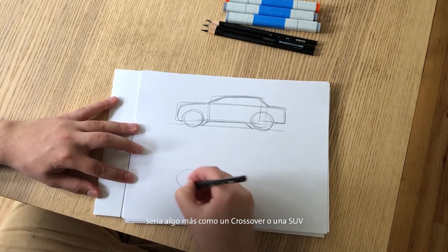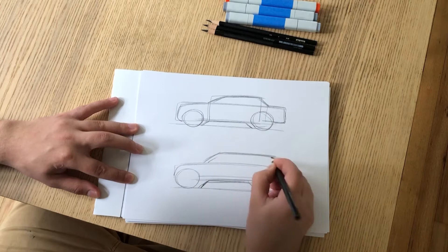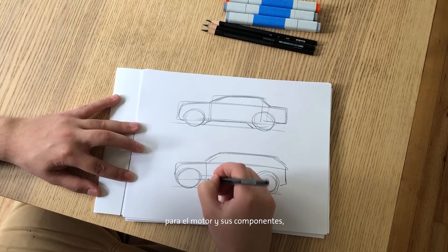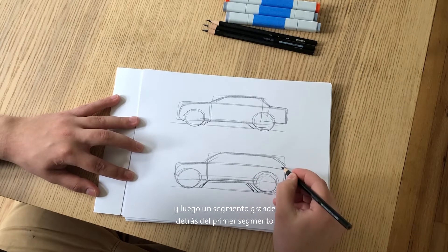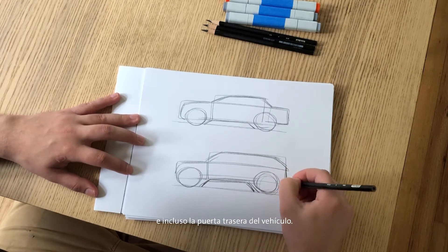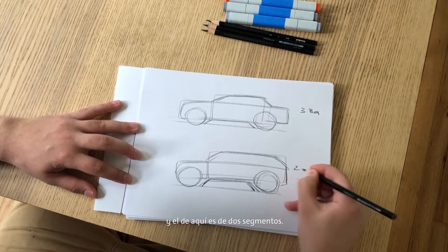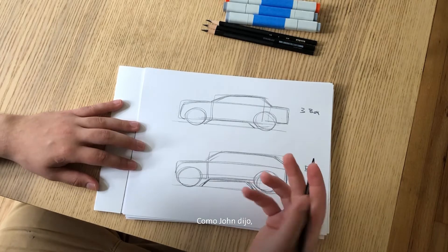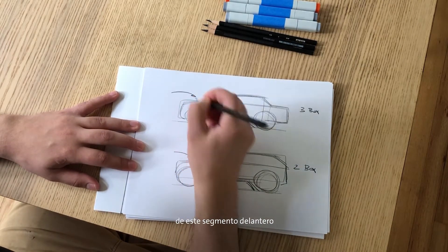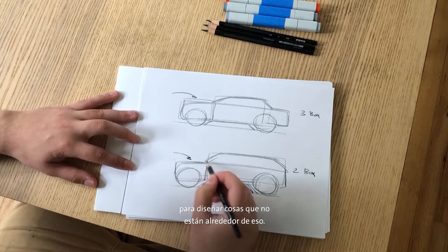The third box is the rear end of the car where the trunk is. A two-box design would be something more like a crossover or an SUV, where we have one box up front for the engine and its components, and then one big box behind it for the occupants, seats, and even the hatch or tailgate. As John mentioned, one of the benefits of electrification and automation is that we can get rid of that front box and gain the flexibility to design things without it.